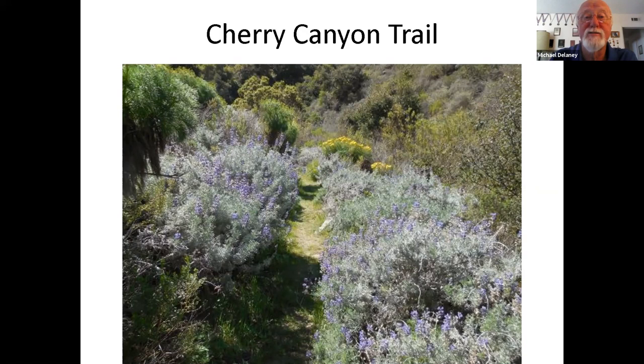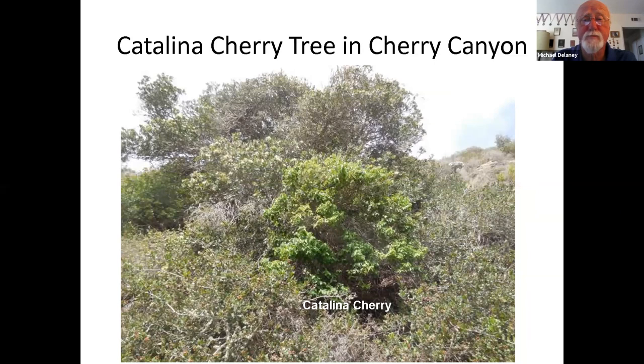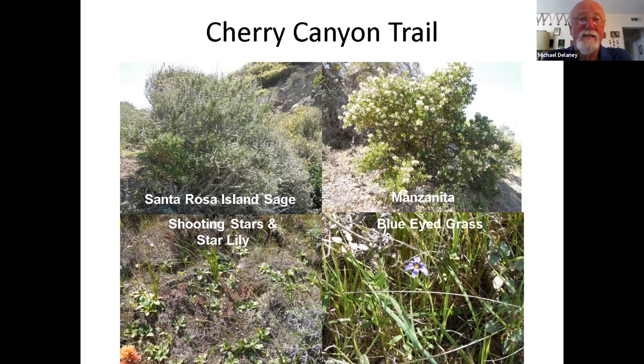There is the cherry tree — right in the middle, with toyons and island oaks in the background. Further up the canyon there's a fair amount of Santa Rosa Island sage, very similar to black sage, along with a lot of manzanita. On the hillsides there are even some grassland plants: shooting stars, star lilies, and blue-eyed grass. So you have quite a mix of different plant communities in this one canyon.